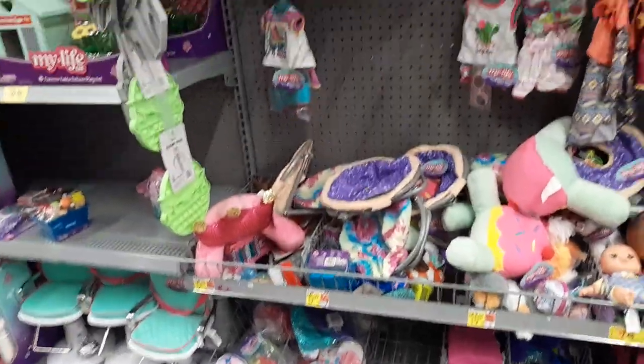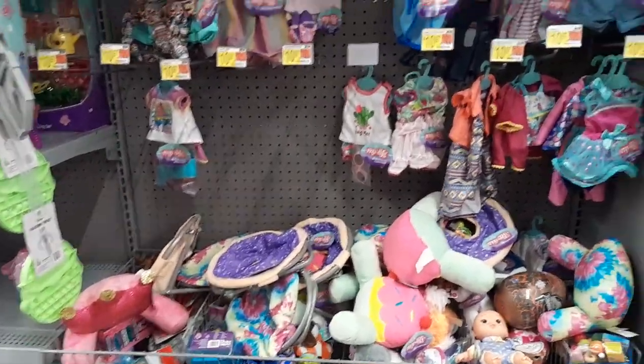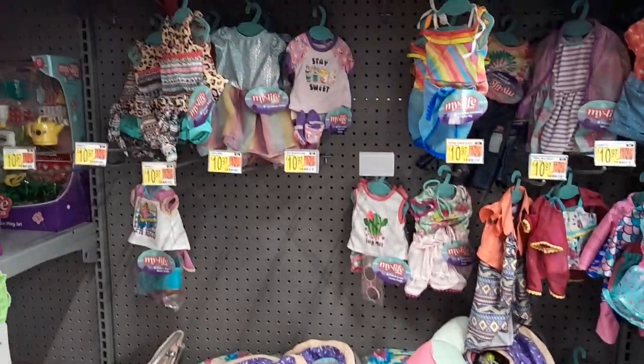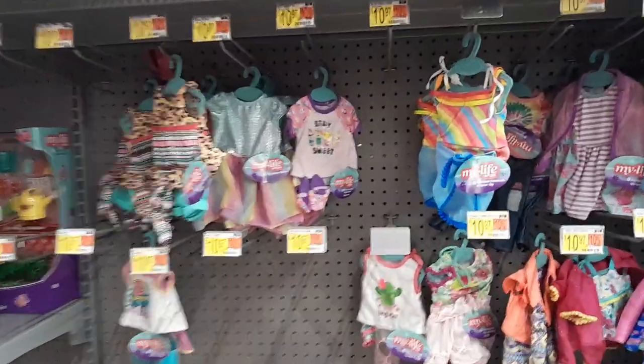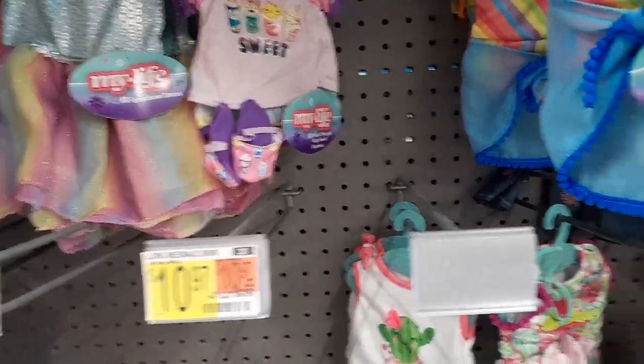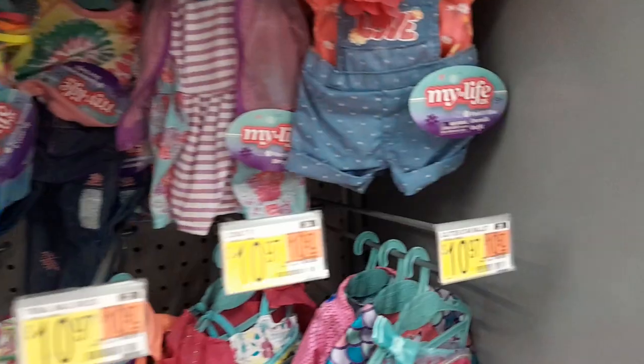Hey everybody, I am at Walmart and I thought I would do a My Life as — showing what my Walmart has. As you can see, the clothes have gone up to $10.97, so we're finally getting with everybody. But I'm just going to do a quick show of the clothes.